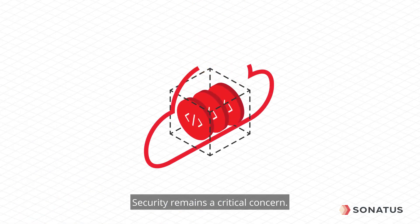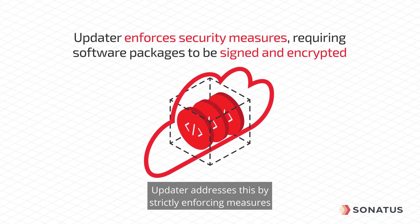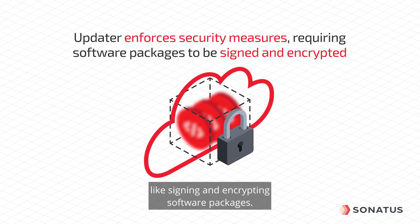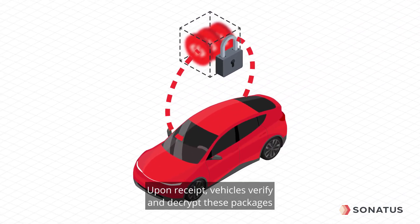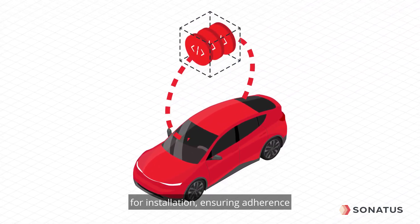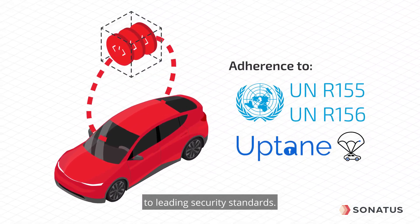Security remains a critical concern. Updater addresses this by strictly enforcing measures like signing and encrypting software packages. Upon receipt, vehicles verify and decrypt these packages for installation, ensuring adherence to leading security standards.